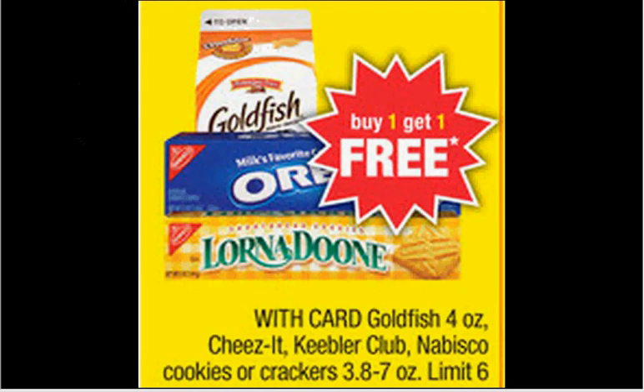If you get two of the 5.25-ounce boxes of Oreos, they're $2.37, buy one, get one free. That would make it $1.19 each — it's like a half sleeve.